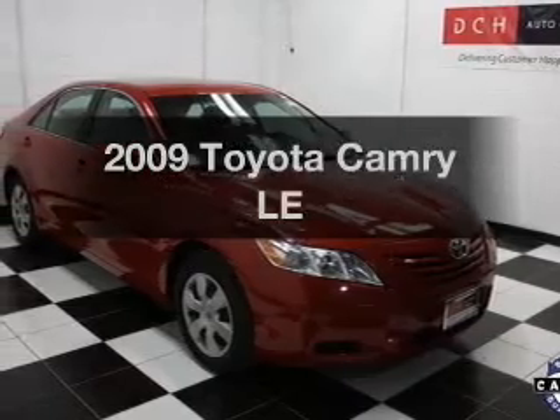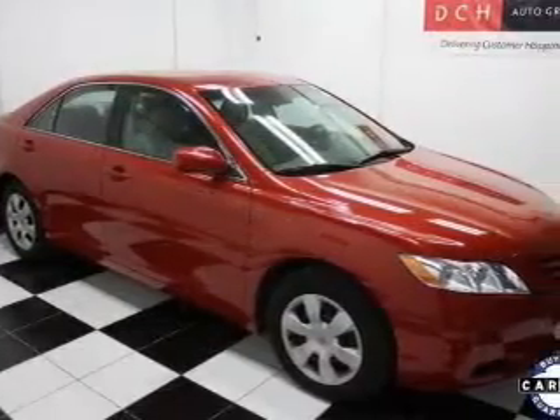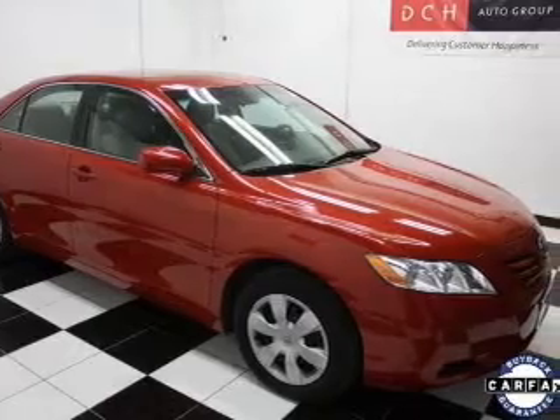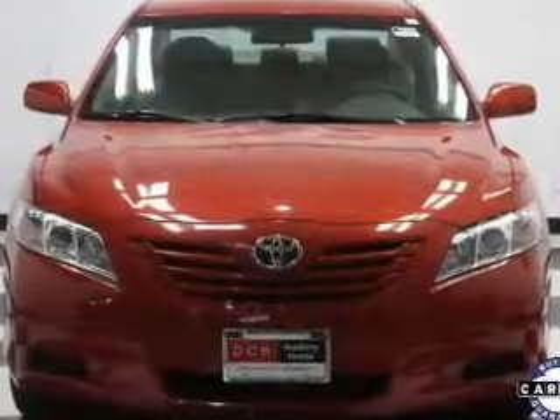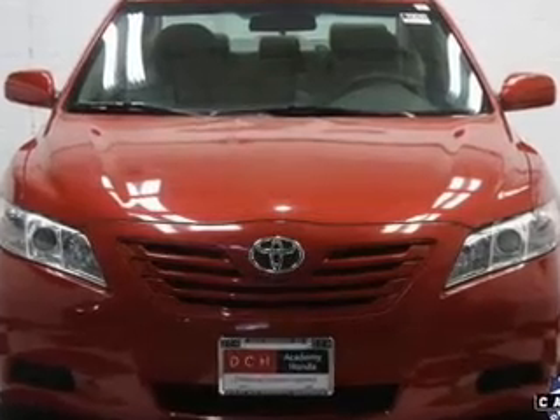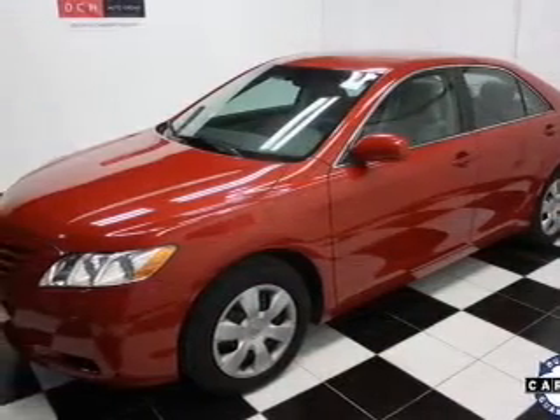Introducing the 2009 Toyota Camry. If you're looking for a first-rate auto, this one could be yours today. With an efficient four-cylinder engine, the powertrain includes front-wheel drive that responds smoothly to its 5-speed automatic transmission. The anti-lock braking system will help deliver you safely to your destination.